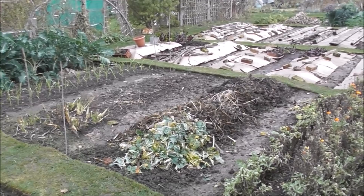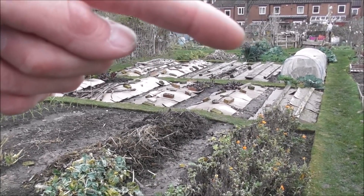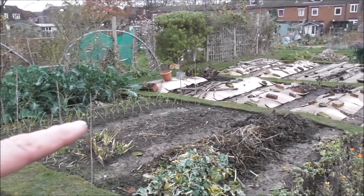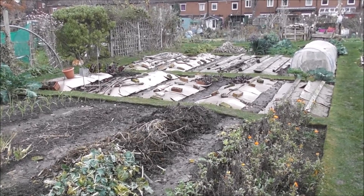That is definitely a garden that is mostly tucked up for winter. Obviously bed number one is still producing quite actively and I've got these little bits going on, but yes — oh, I can see my breath suddenly. Yes, it's winter.